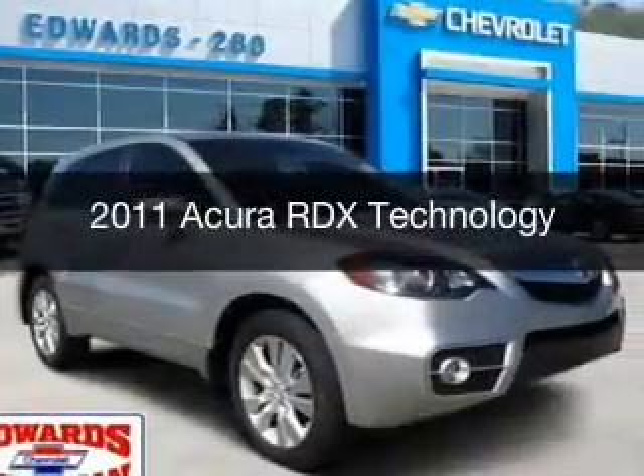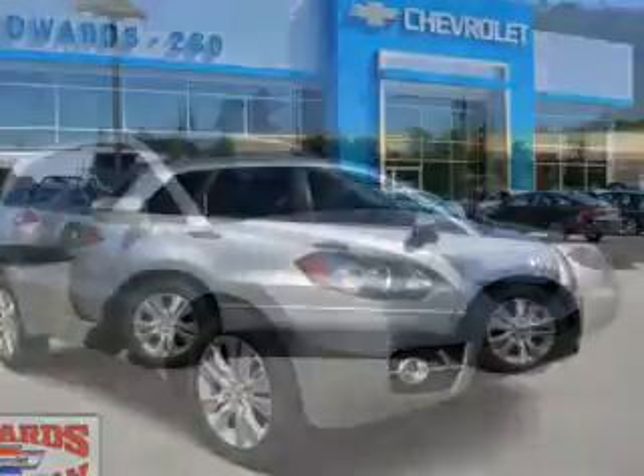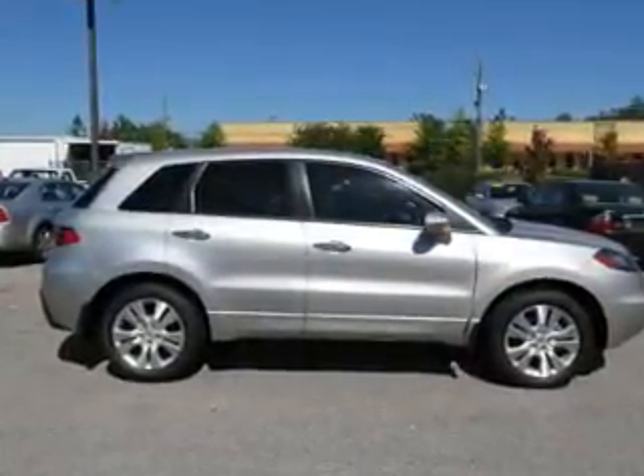This is a used 2011 Acura RDX. It's powered by front wheel drive, a 2.3 liter 4 cylinder engine, and a 5 speed automatic transmission.